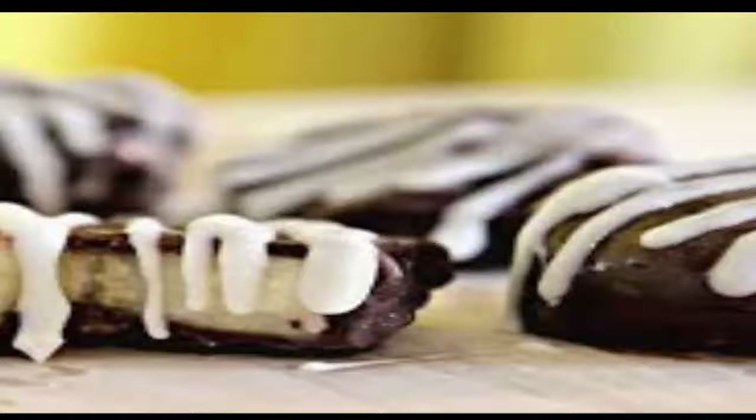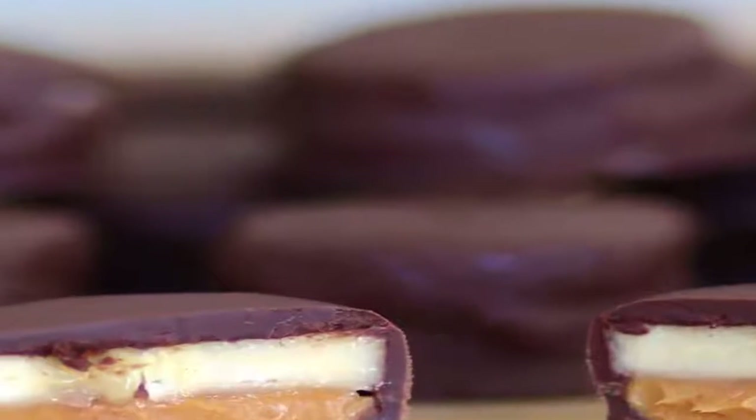What's more, grapefruit is deceptively filling. It has one of the highest water concentrations of any fruit — about 90% of its weight is water — and all that juice fills you up fast and prevents overeating.